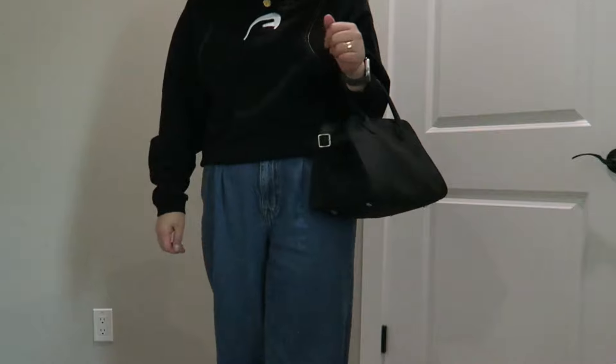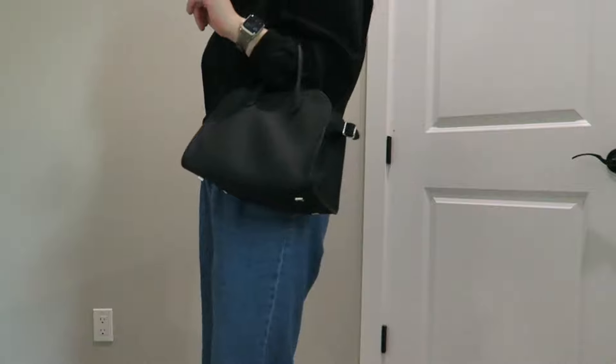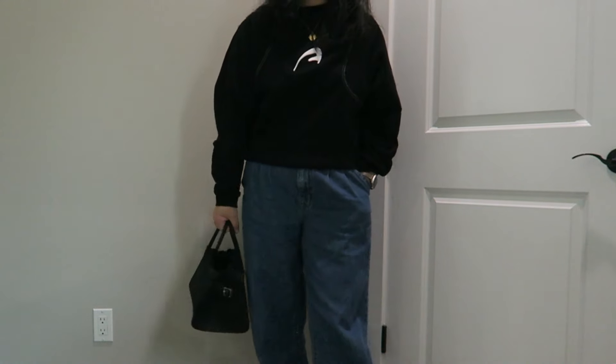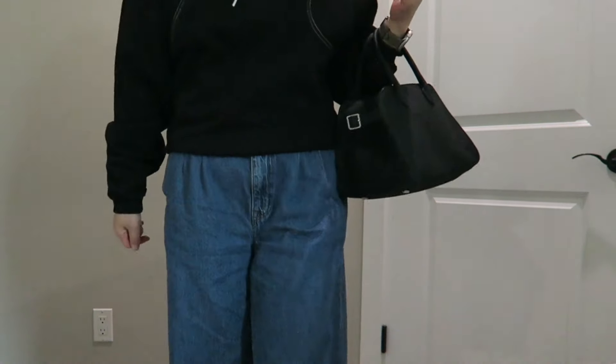I love the handle — it's bigger than a Birkin 25 so I can put it at the crook of my arm. Love it! Casual everyday handbag, I'm loving it. That's a quick unboxing and first impression: quality great, size perfect.